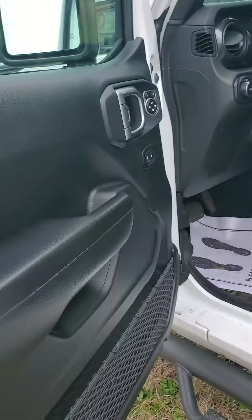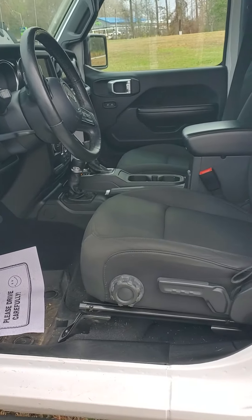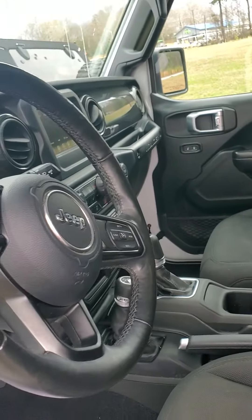Now these doors do come off — they're very easy to take off and very easy to put on; one person can usually do it. We're going to have cloth seats. Your seat's going to go up, down, forward, backwards, and lean to your preference.